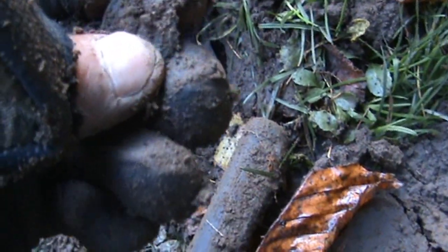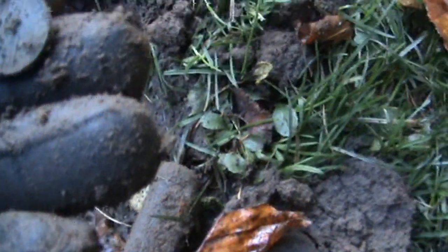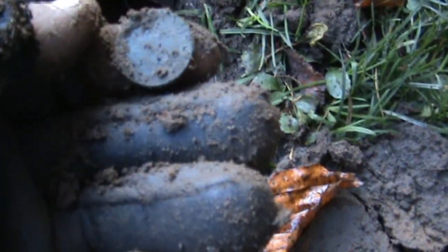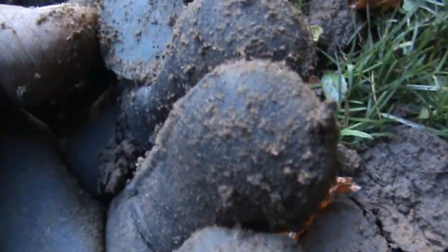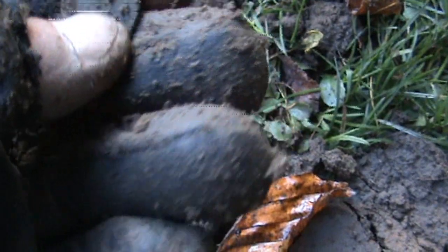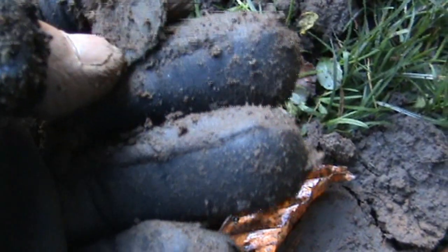It's a farthing - it's the first farthing I've found, believe it or not. And it's George the Sixth. George the Sixth farthing, so it'll be mid last century.